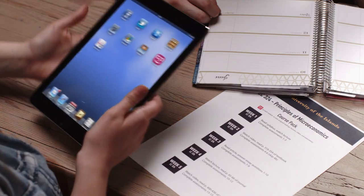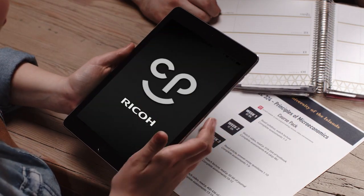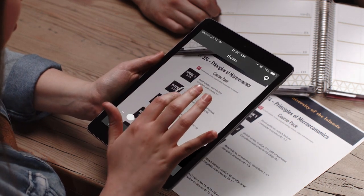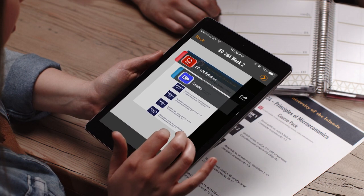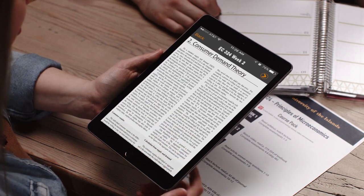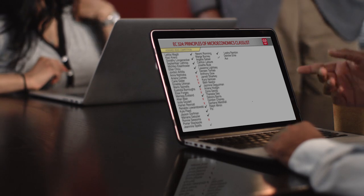Clickable Paper streamlines the access of information that traditionally would be spread across multiple sources. Now, it can all be done with a single click. And valuable end user information is immediately fed back to the content provider.